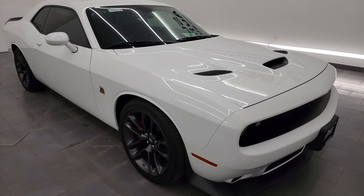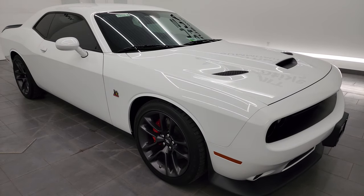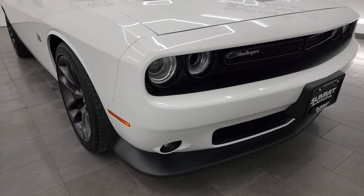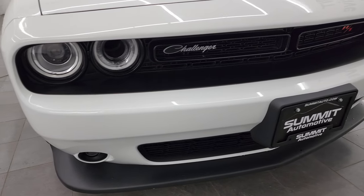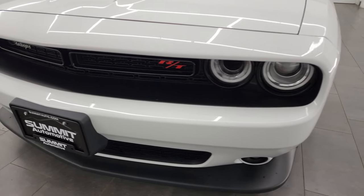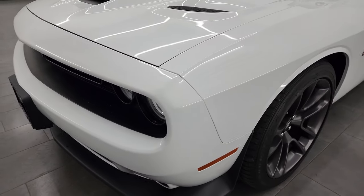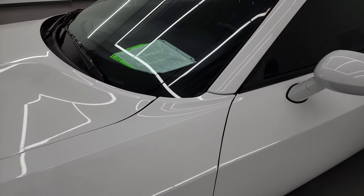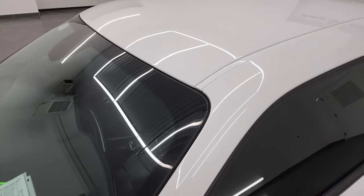This car has been fully safetied and inspected by our service shop per the state of Wisconsin inspection process. It has a fresh oil and filter change. All the fluids have been checked and topped off and this car is 100% ready to go. I'm going to go all the way around in this video inside, start it up, take a look under the hood, show you all the options and give you the most accurate representation that I can of the vehicle.